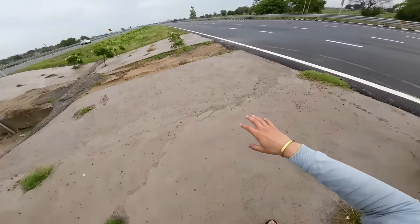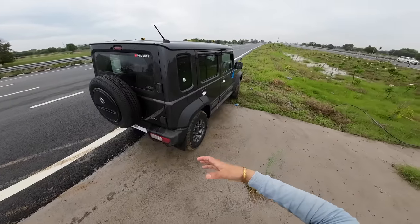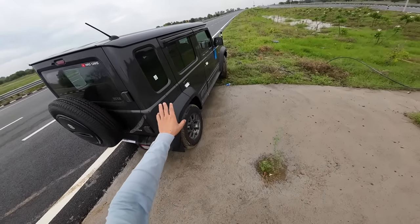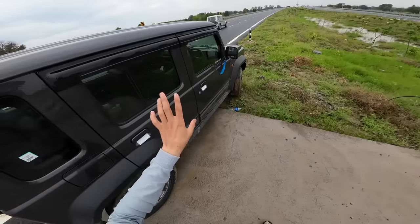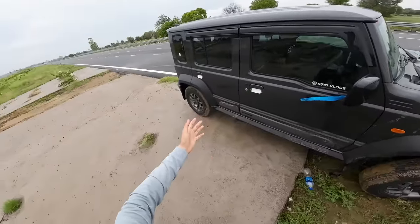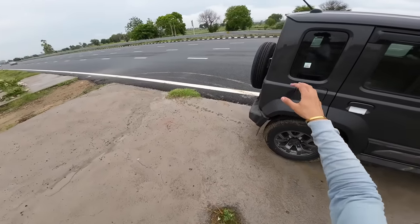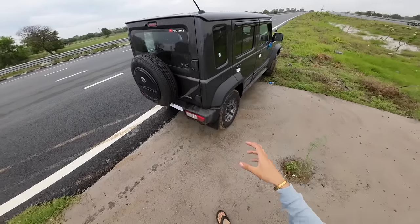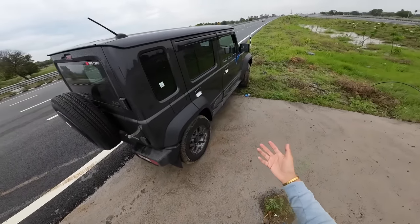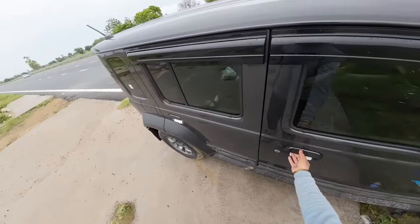I am going to run 40-50 km on this car on the highway. My first experience is how the Jimny performs on the highway — how many RPM when you cruise at 120 km or 80 km, and how much mileage the MID is showing. In this video, I am going to answer all the questions from the comments across different Jimny videos — drag race, tug of war, or off-roading — and share my first impressions.